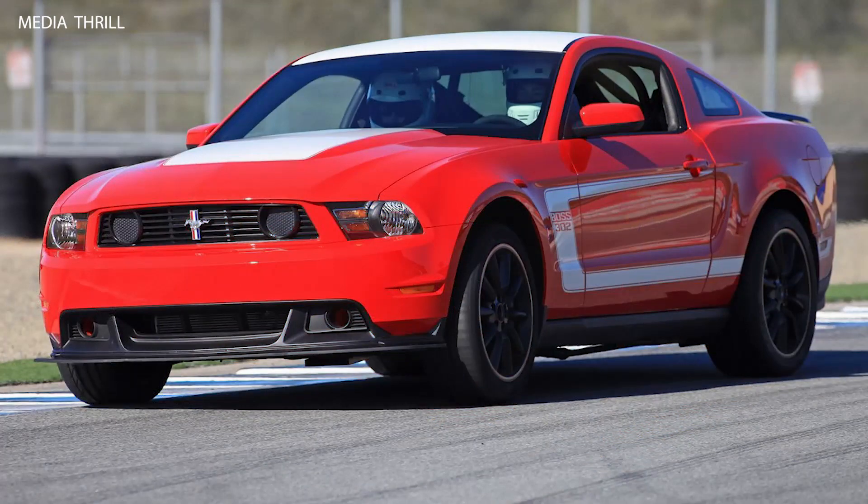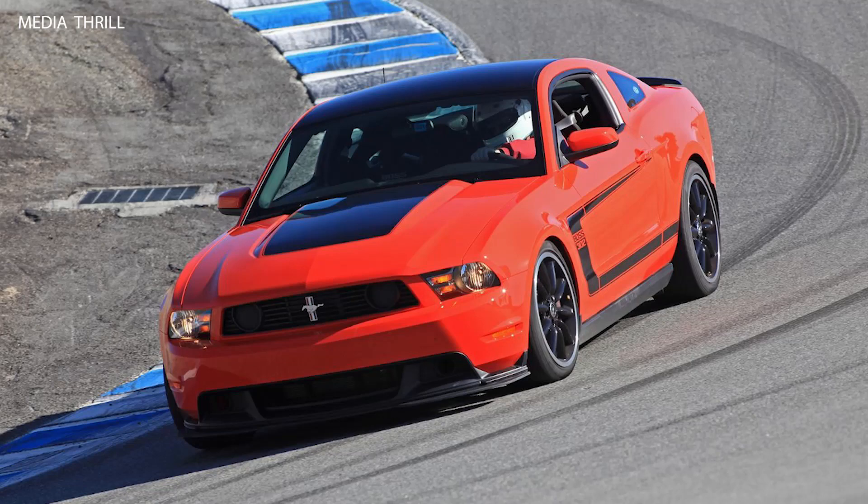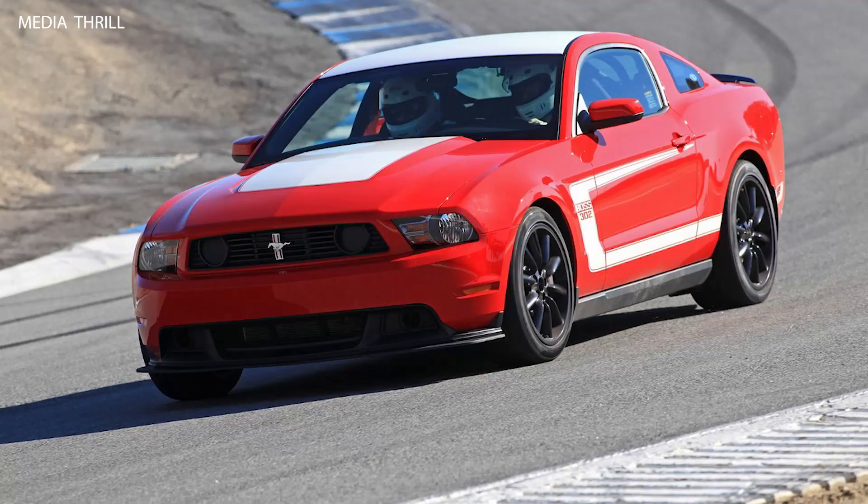Production was limited to a single model year, with approximately 4,000 units produced, adding to its exclusivity and desirability among collectors. Each Boss 302 was serialized with a unique number, adding a personalized touch for owners.